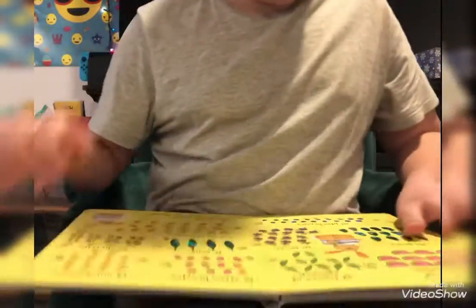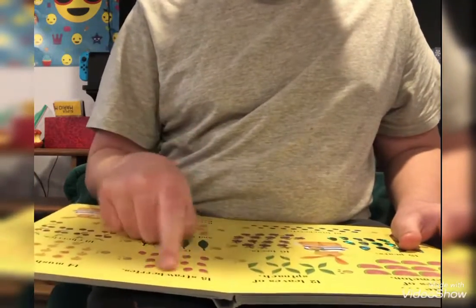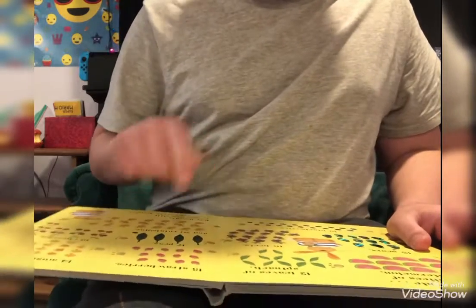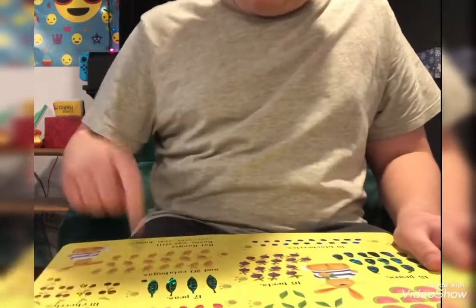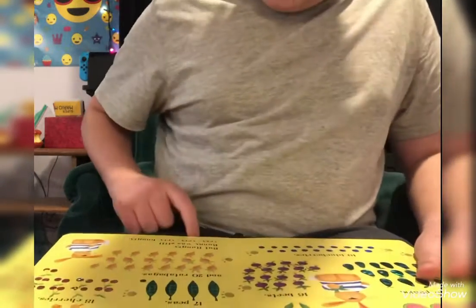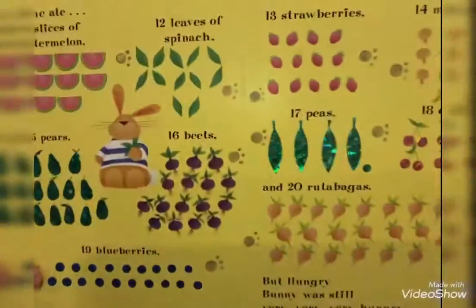So he ate 11 slices of watermelon, 12 leaves of spinach, 13 strawberries, 14 mushrooms, 15 pears, 16 beets, 17 peas, 18 cherries, 19 blueberries, and 20 rutabagas. I don't know if I pronounced that right, but Hungry Bunny was still very, very hungry. He ate a lot of food.